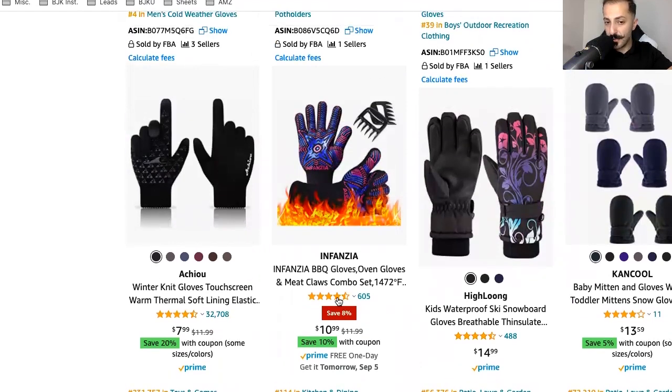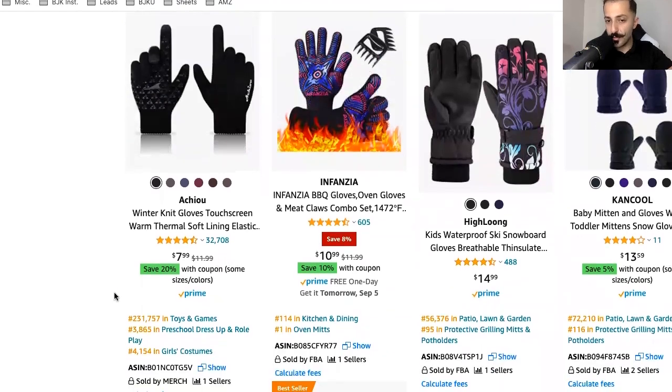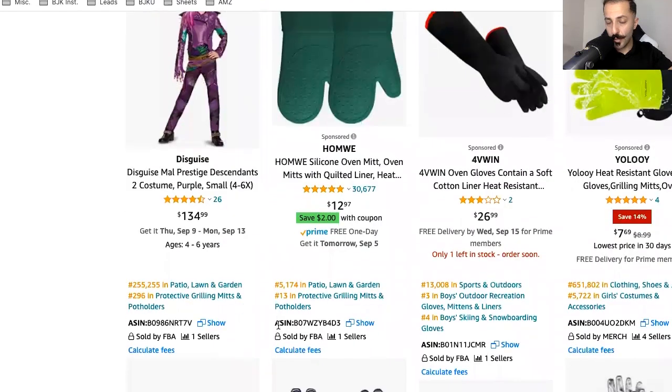Save 8% — so this looks like it was discounted. It was $11.99 and now it's $10.99, plus it's offering a 20% coupon. Doing things like that will definitely help your listing be more clickable than others.